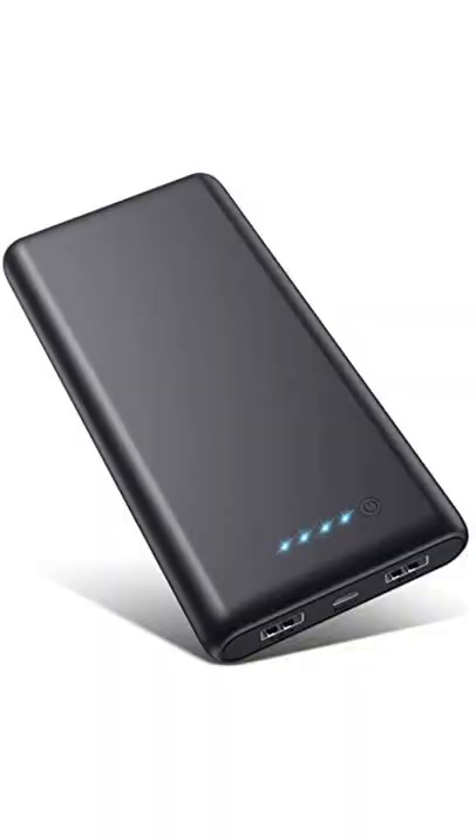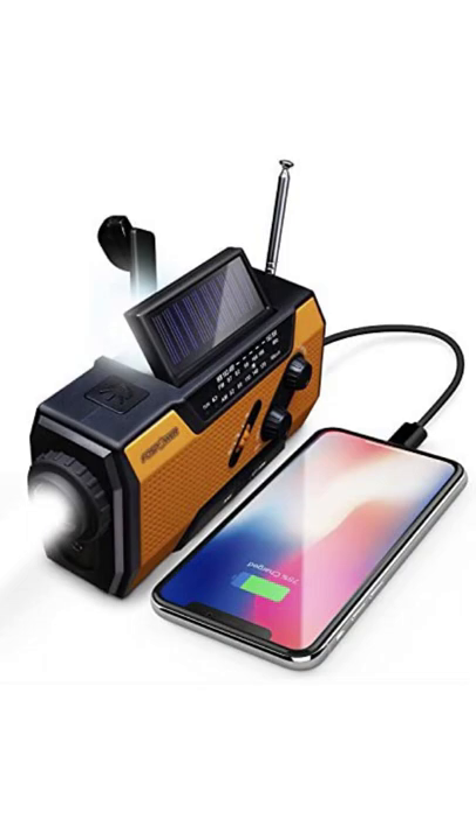Next up is an extra battery charger for your phone or one of those battery packs — something to charge your phone in case you do get service. Also an essential is a hand crank radio. I can't recommend this enough; go ahead and grab one of these hand crank radios.